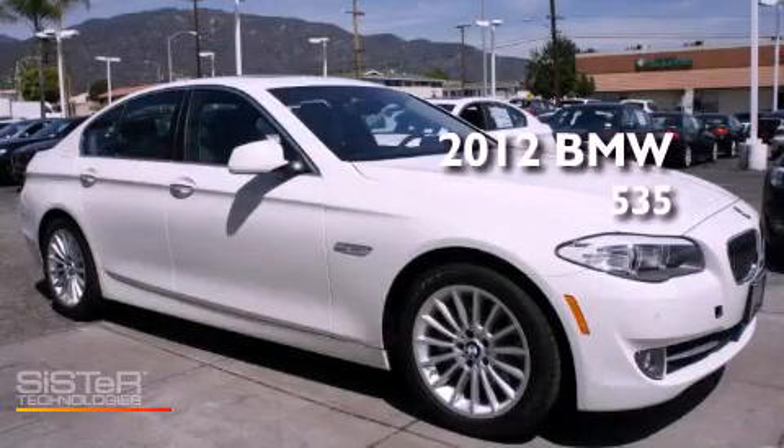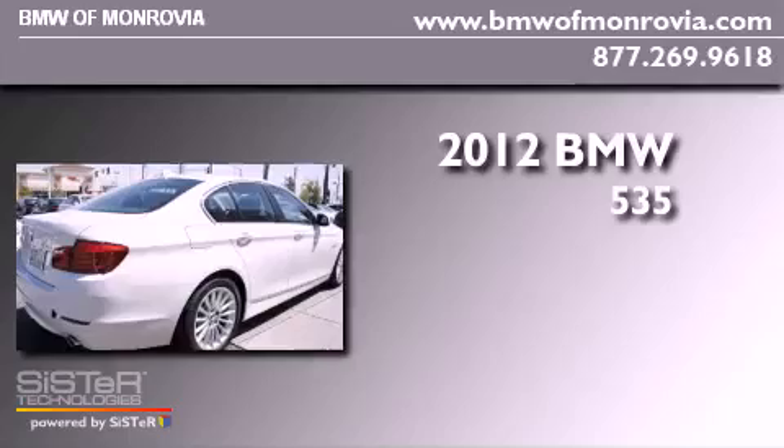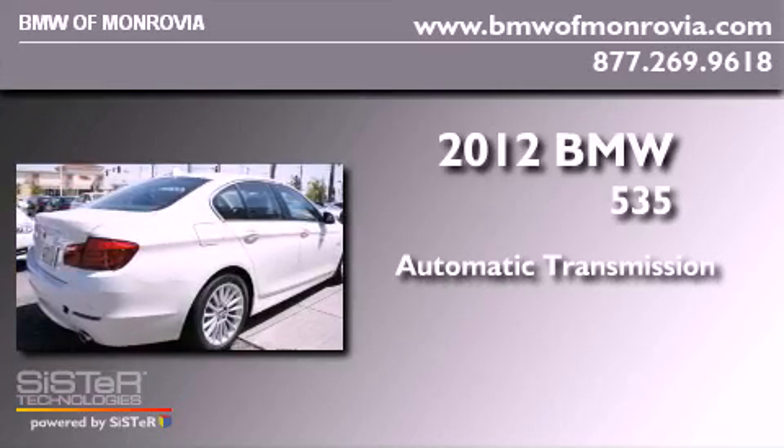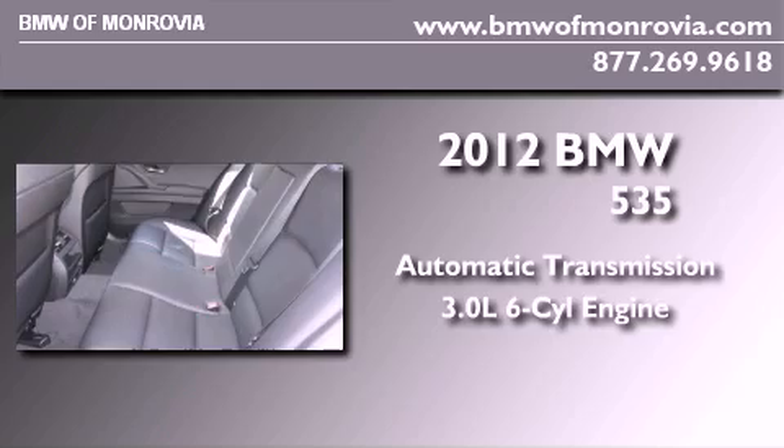This is a brand new 2012 BMW 535. This car has an automatic transmission and a 3.0-liter inline six-cylinder engine.